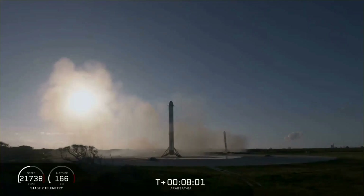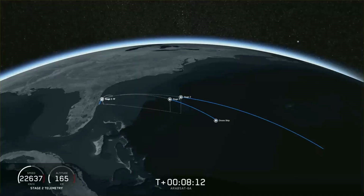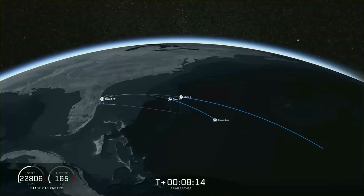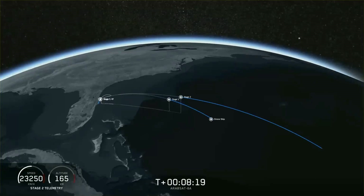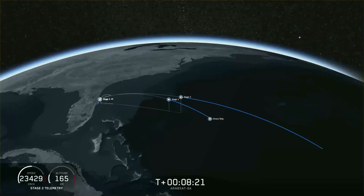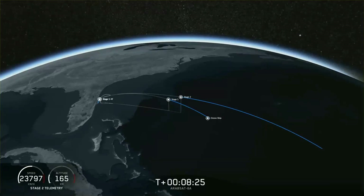Zone one and zone two — what an amazing sight to see. Now we're waiting for the engine to shut down on the second stage and for the center core to land. If all goes well, we'll have successfully recovered all three boosters, which we have never done before.